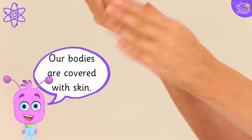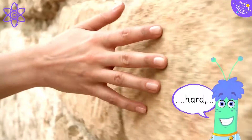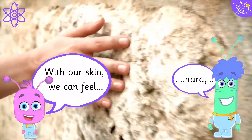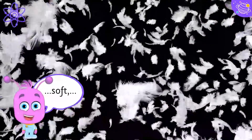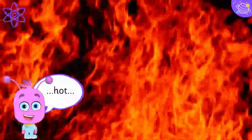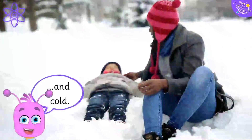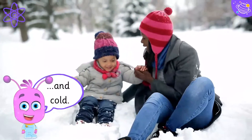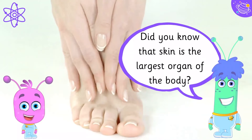Our bodies are covered with skin. With our skin, we can feel hard, soft, hot, and cold. Did you know that skin is the largest organ of the body?